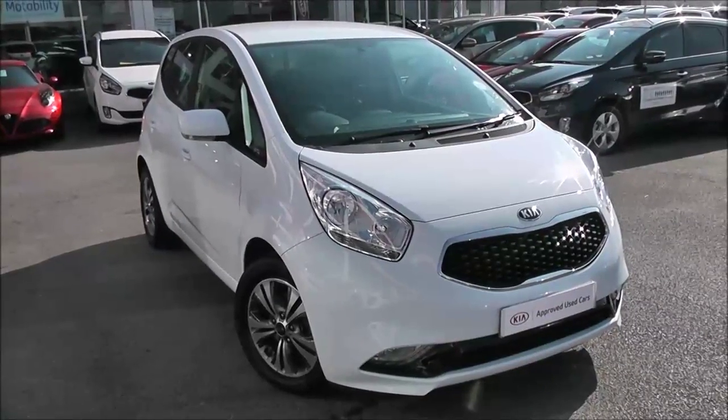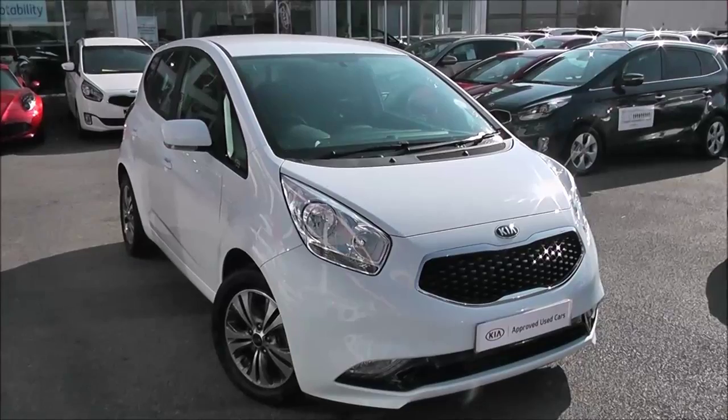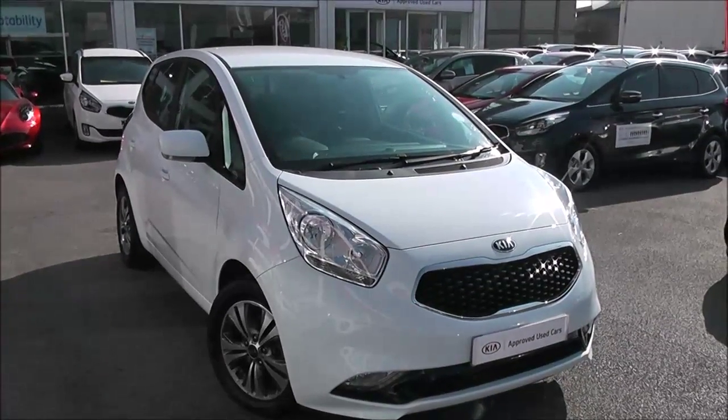Welcome to Wessex Garages Used Cars Online, who have the Kia Venga 3 with EcoDynamics system. This car is registered on a 215 plate, it's a 1.6 litre diesel with manual transmission, and it's finished in white.